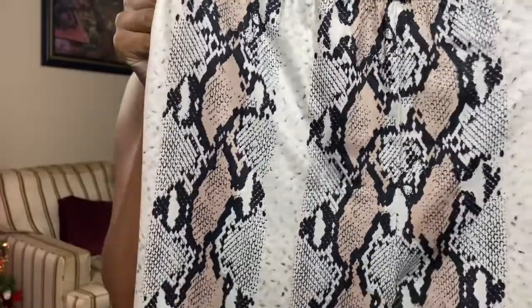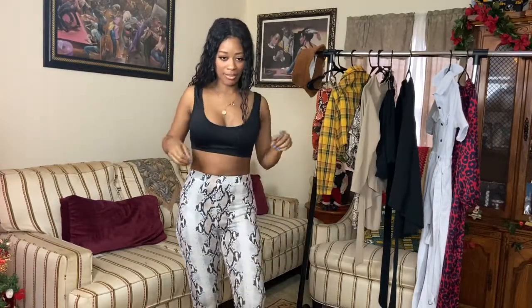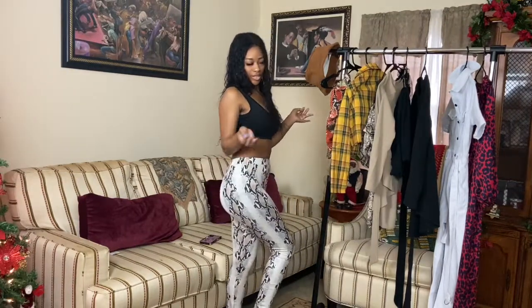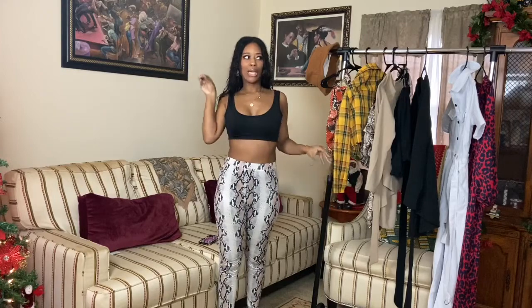These are the elastic snake print leggings. I like these — they fit like a medium, they don't feel baggy or loose. Here's a full-length look at the pants. I like them, and I'm going to put a pop of color with them. I'll make sure y'all see it when I style it.